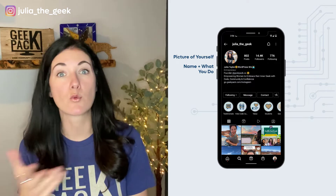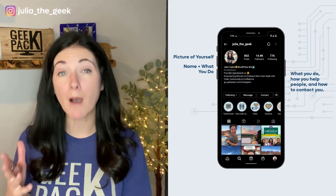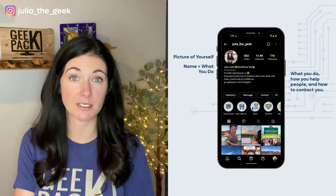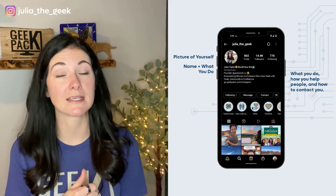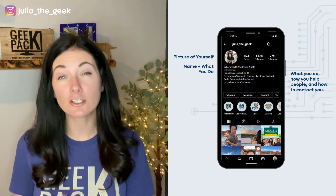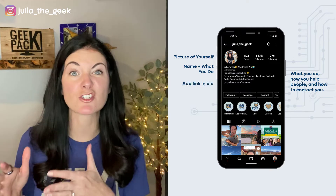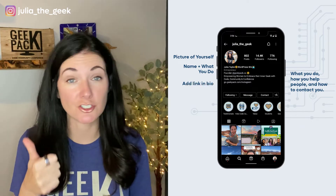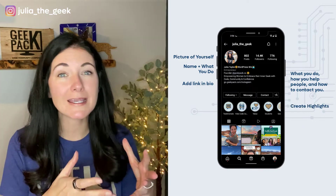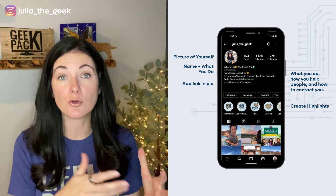If someone is looking for a WordPress expert, they are more likely to be searching for that than a specific name. Your bio should tell people what you do, how you help people, and how they can contact you. For example, you could say: 'I build websites to help small business owners stand out online.' Include a call to action to direct people to the link in your bio — and make sure that you do have a link in your bio. It could be a direct link to your website or a link to book a discovery call. Then create highlights so people can access quick information and find out what you do and who you do it for.